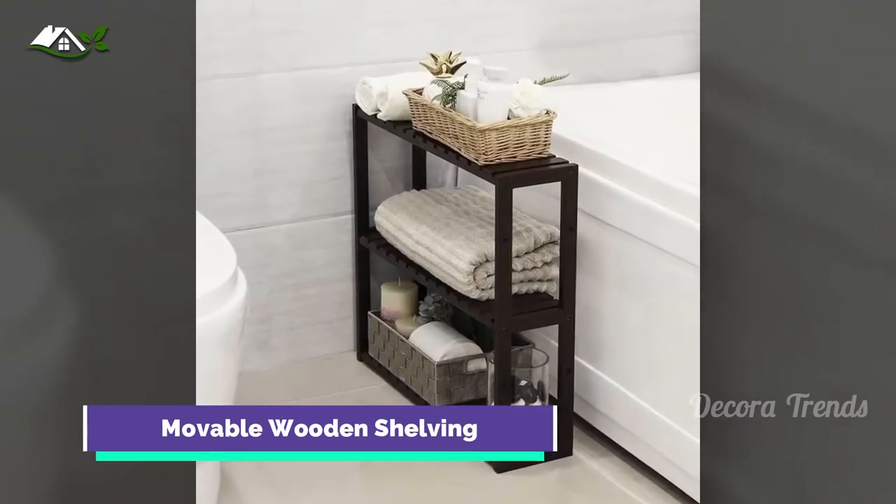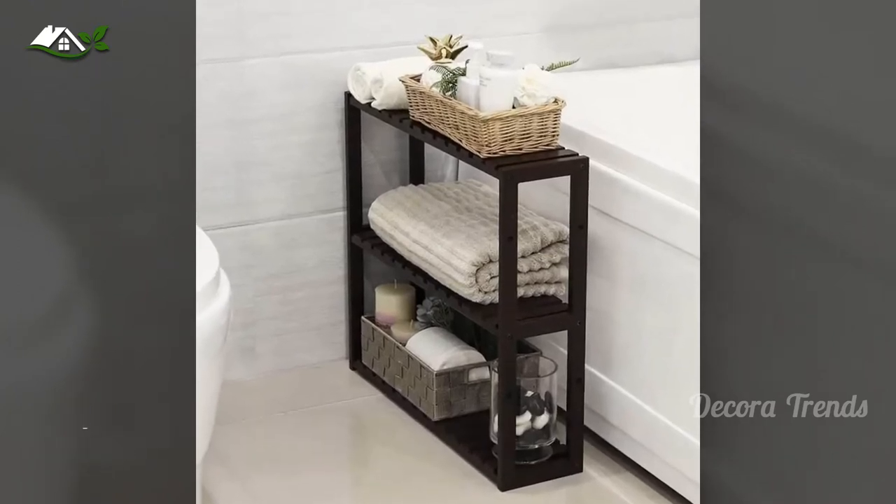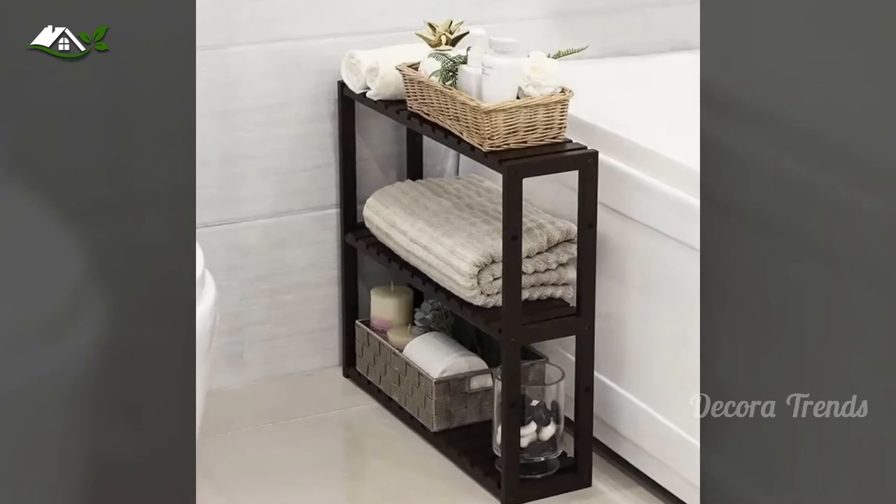Sometimes you need mobility. A small set of shelves gives you exactly that. This storage space is perfect for flexing over near to the tub for your next bath.